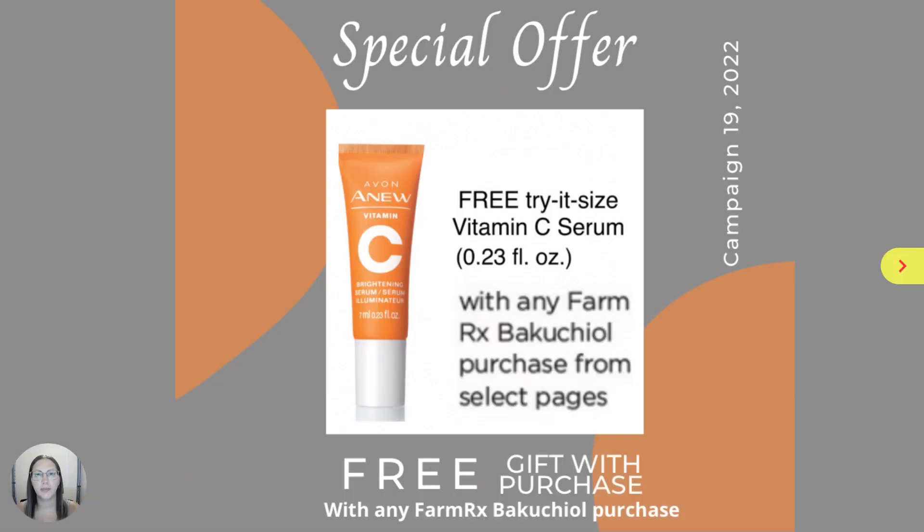And with any FarmRx Bakuchiol purchase, you will receive a free Try It Size Vitamin C Brightening Serum.